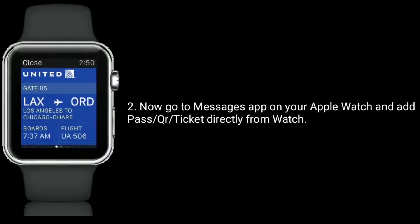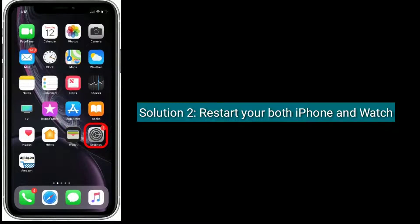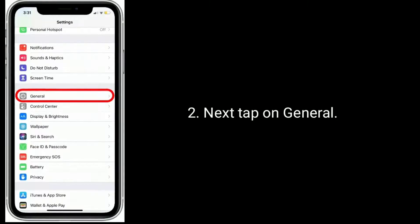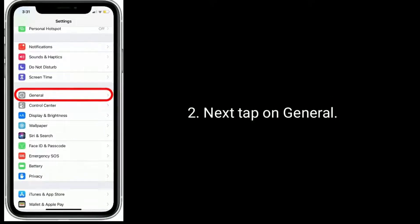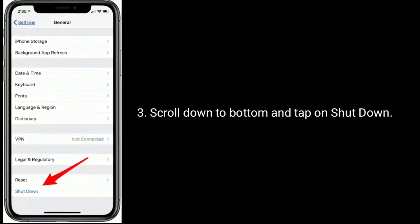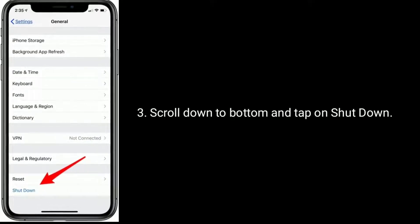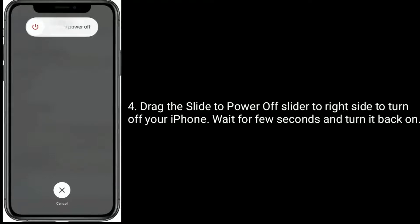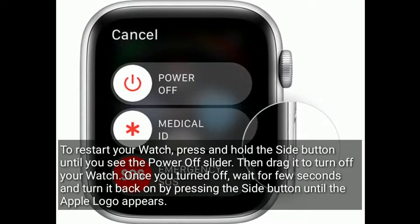Solution two: restart both your iPhone and Apple Watch. To restart your iPhone, launch the Settings app, tap on General, scroll down to the bottom, and tap on Shutdown. Drag the power off slider to the right side to turn off your iPhone.